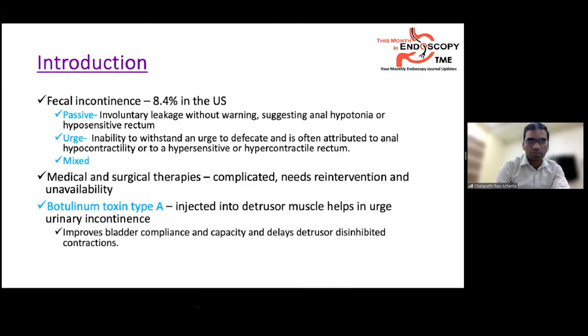Many medical and surgical therapies are available but they are complicated, require repeated re-intervention, and may not be available in many countries. Urologists use botulinum toxin type A injected into the detrusor muscle in hypercontractile situations for urge urinary incontinence. Botox improves bladder compliance and capacity and delays disinhibited detrusor muscle contractions.